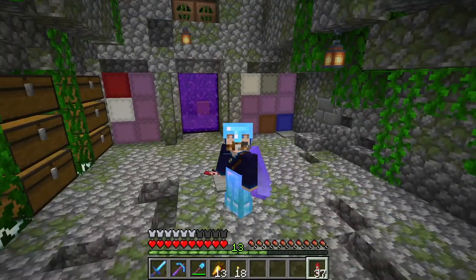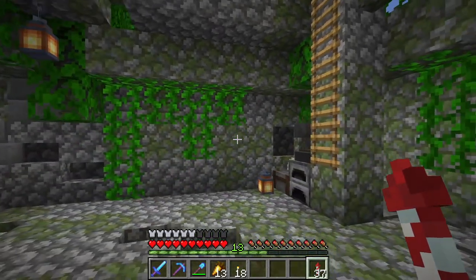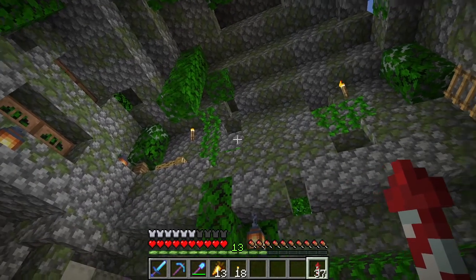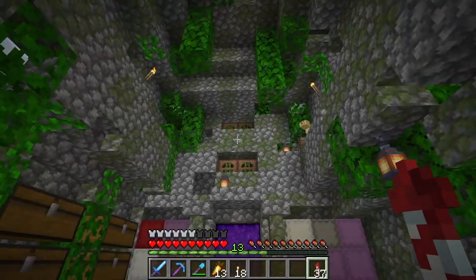Welcome back to the inner realms. As you can see, I've been decorating the place. Been working on getting it nice and roughed up looking like an ancient jungle temple — like the jungle is creeping back in.